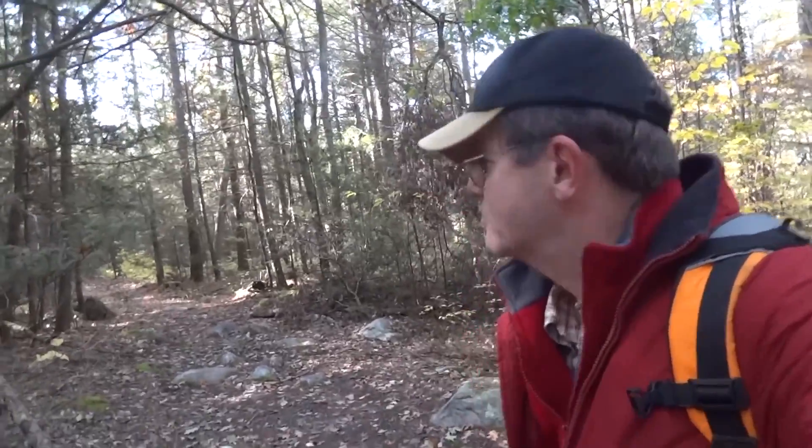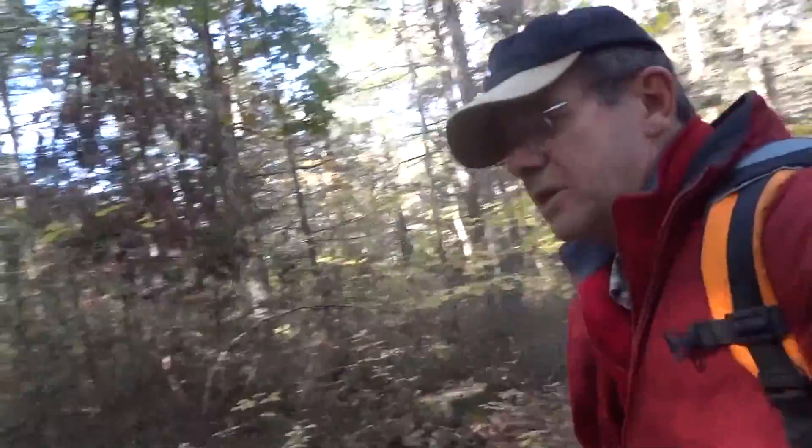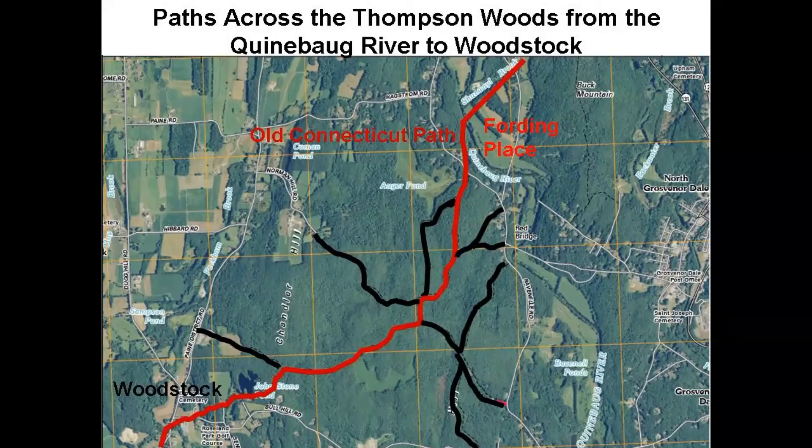It's difficult to have an appreciation for the woodland roads and paths and trails that are here in the Thompson Woods from the ground level. But if you looked at this from above using an aerial map and photograph, you'd see that there's a whole network of roadways and paths crossing through here. The point of interest is that coming up from the Quinebog River, there are a number of roadways and paths that converge and point towards our destination in Woodstock.